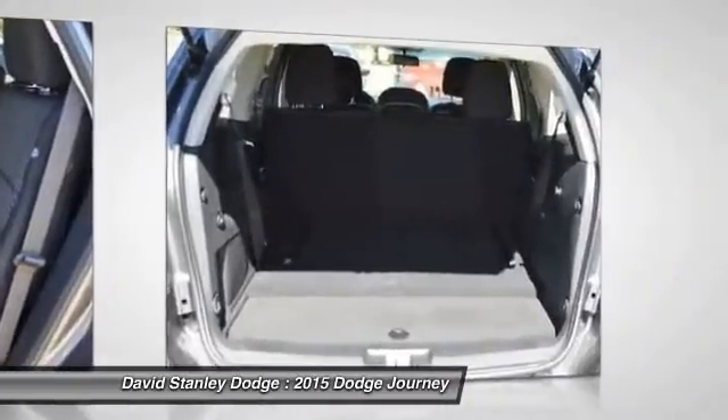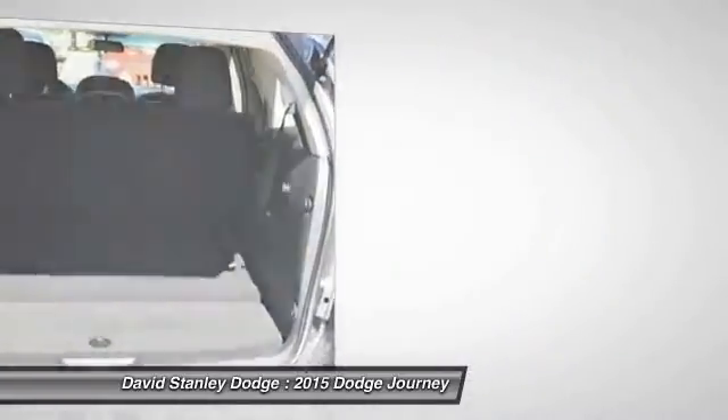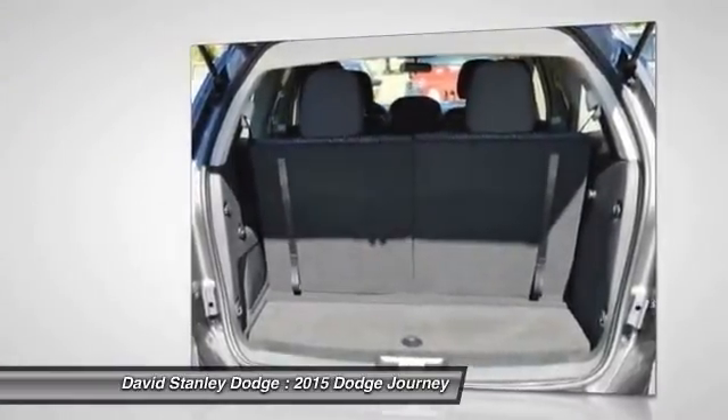Rear window defroster, power windows, electronic stability control, CD player, remote keyless entry.